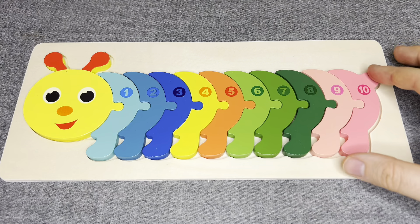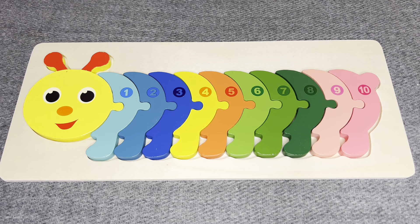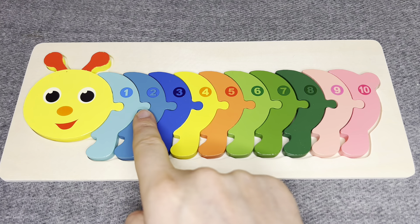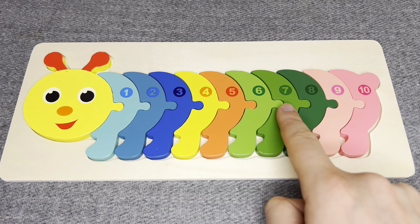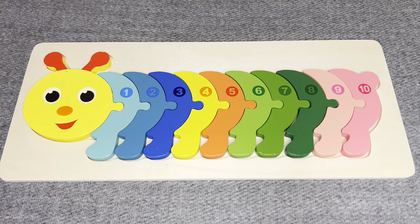And last one! Well done, you did it! Let's count: one, two, three, four, five, six, seven, eight, nine, ten. Right! Well done, good luck!